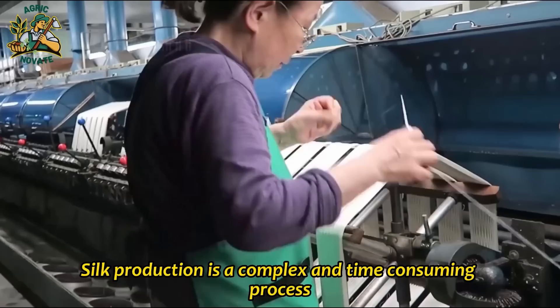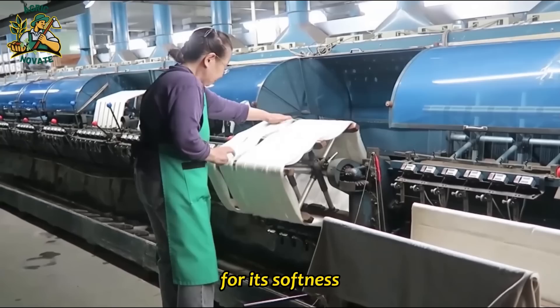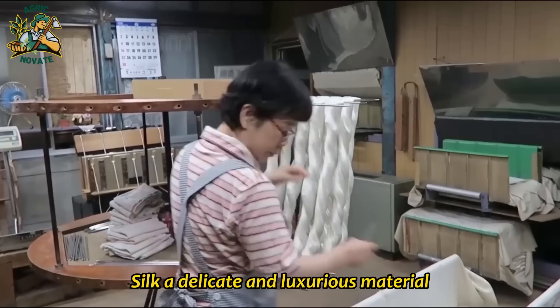Silk production is a complex and time-consuming process that requires a great deal of skill and expertise. However, the end result is a beautiful and luxurious fabric that has been prized for thousands of years for its softness, sheen and durability. Silk, a delicate and luxurious material, has been treasured by civilizations for thousands of years.